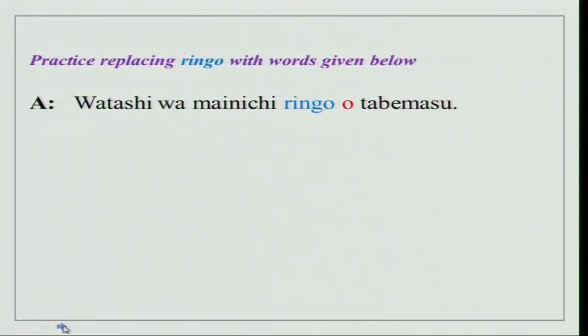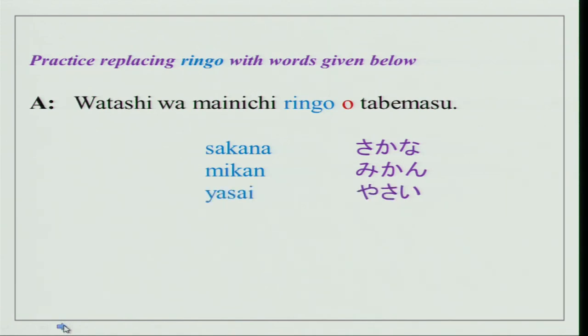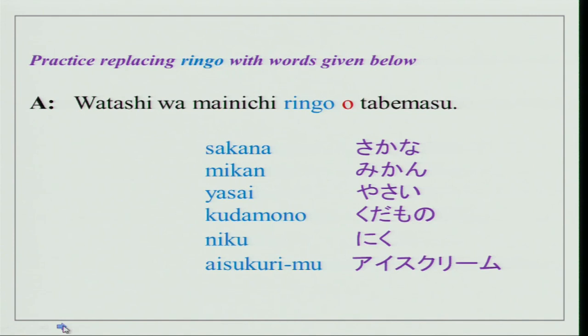Now practice: replace the noun 'ringo' with words given below. Sakana is fish, mikan is orange, yasai is vegetable, kudamono is fruit, niku is meat, aisukuriimu is ice cream — written in katakana since it is an English word. Just replace 'ringo' with any of these and say that you eat it. Practice it with your friend.